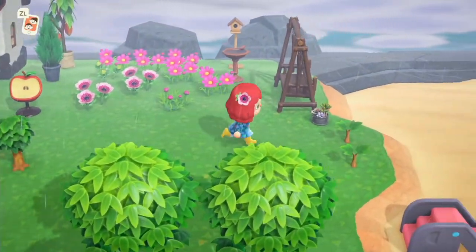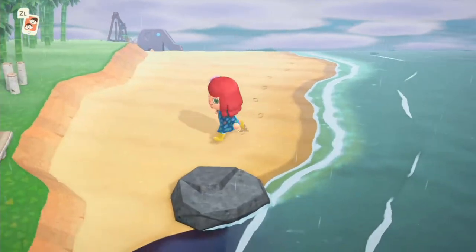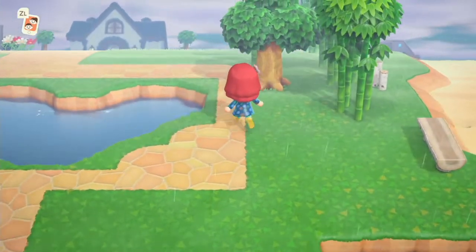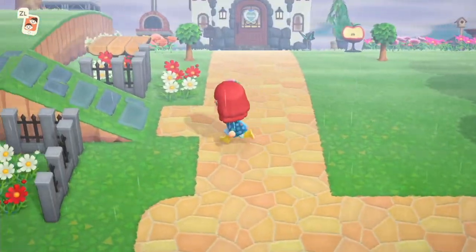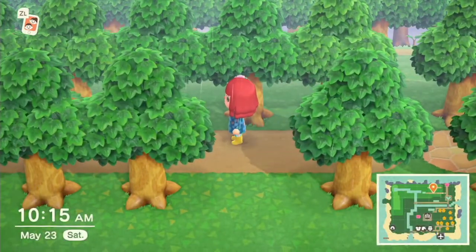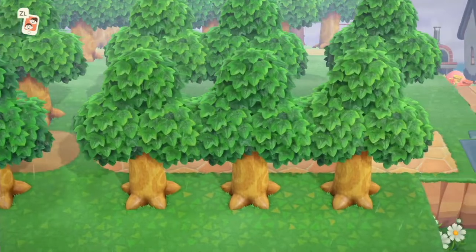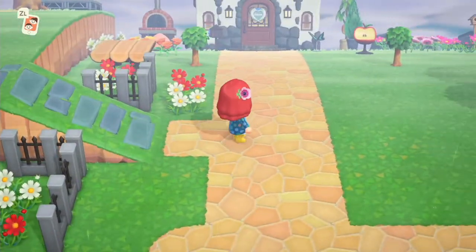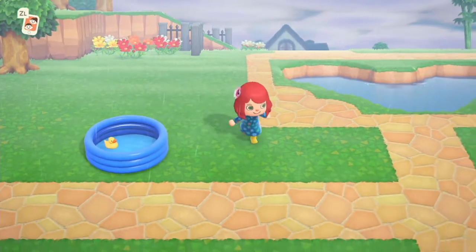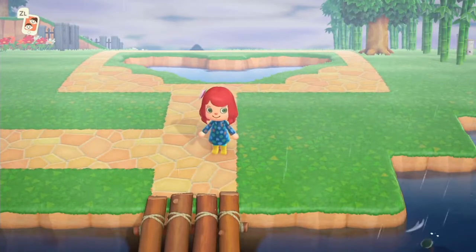I'm right next to a beach where I can go and do some fishing. I've got a bamboo tree next to me and a beautiful heart-shaped lake right next to my house. Up above my house I've got a beautiful orchard where I grow apples, cherries, pears and peaches. I'm very proud of my little orchard and flowers. I've got a little plastic pool right here — there's a lot of decoration around the island, still more to be done.